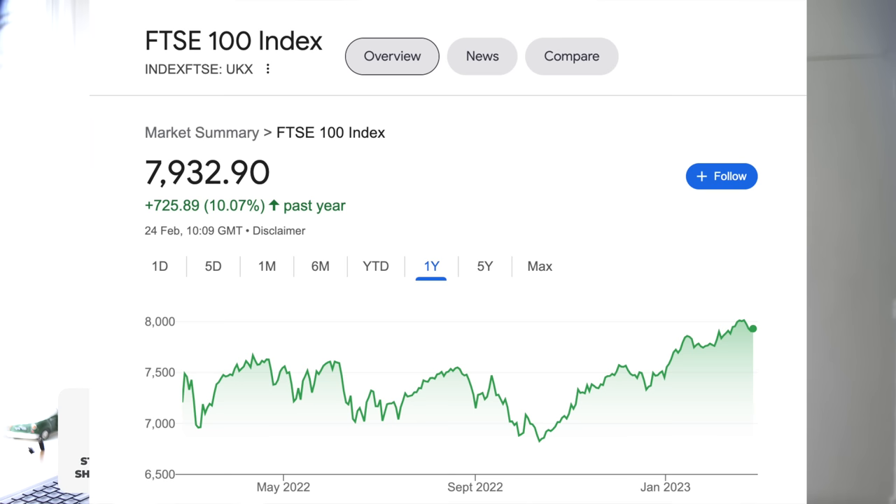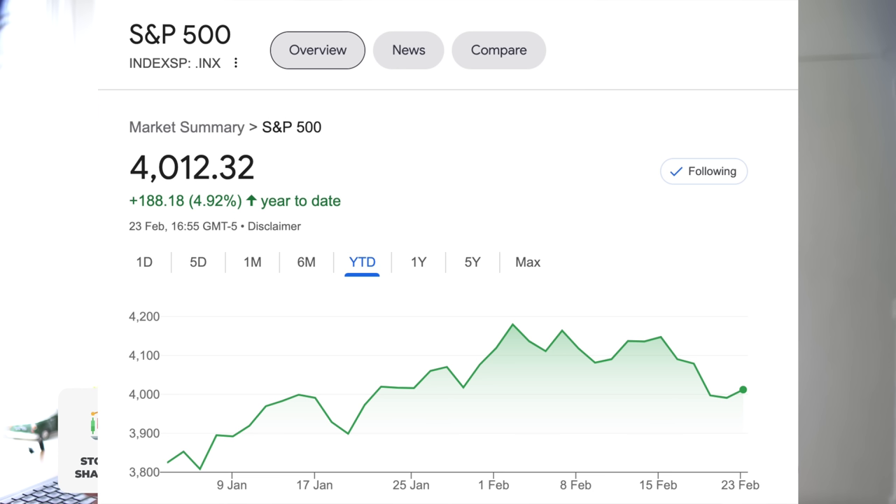The second type is a stocks and shares ISA, which is my favourite, where you can invest your money into stocks of companies and watch them go up or down in value. Or, for the more average investor like me and you, we can put our money into what is known as an index fund — for example the FTSE 100, which is the top 100 UK companies, or the S&P 500, which is the top 500 US companies. You effectively spread your money across hundreds of companies and diversify your portfolio, which is a pretty hands-off approach.